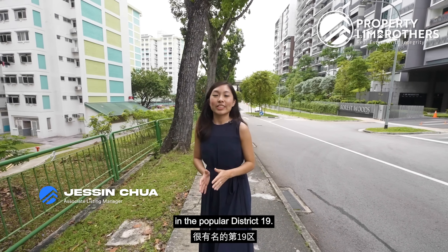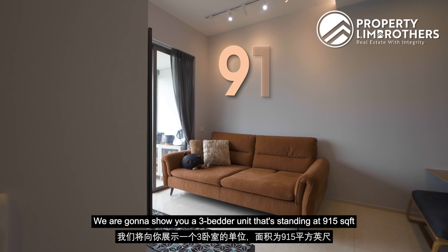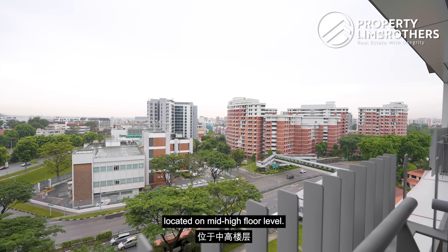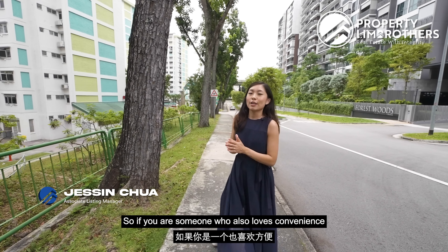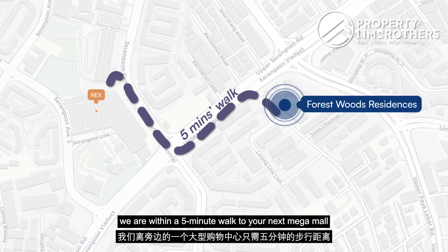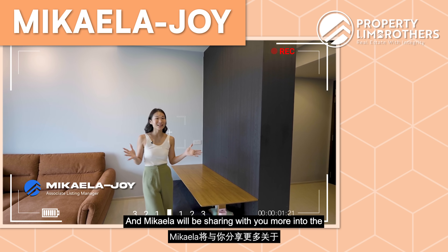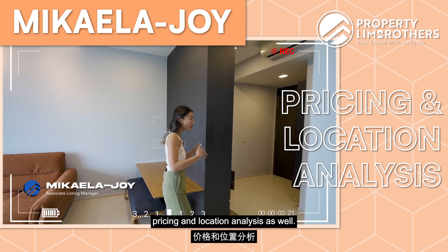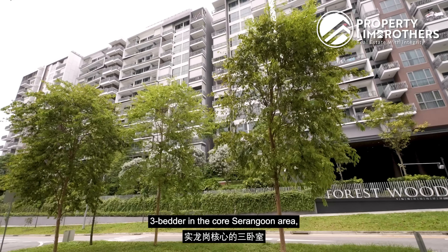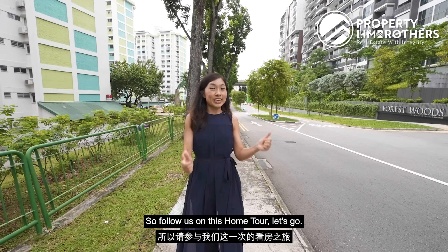Popular Invaders is back here in the Popular District 19. Today we are at Forest Wood. We are going to show you a 3-bedroom unit standing at 915 square feet, located on a mid-high floor level. If you are someone who loves convenience as well as transportation, we are just within 5 minutes walk to the next Mega Mall as well as Serangoon MRT station. So if you are looking for a 3-bedder in the Core Serangoon area, this could be the unit you are looking for. Let's go!